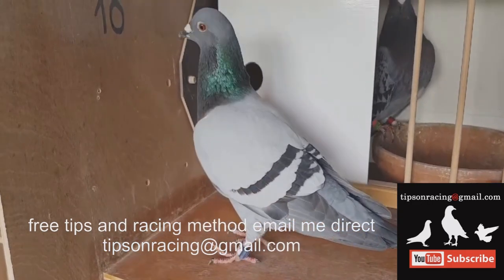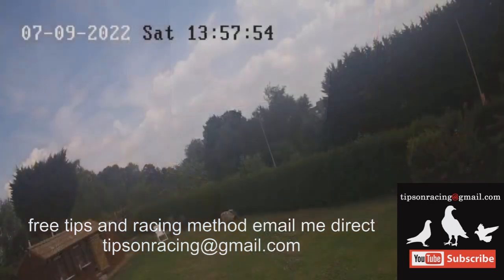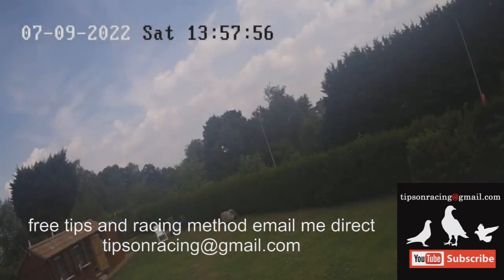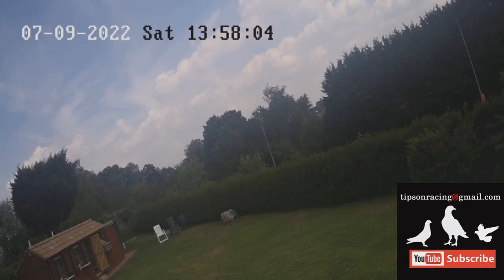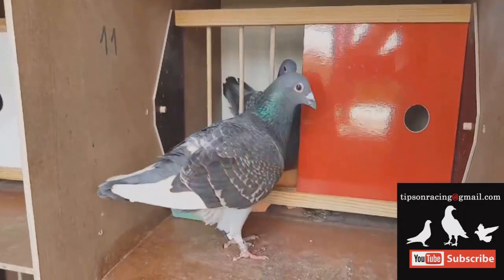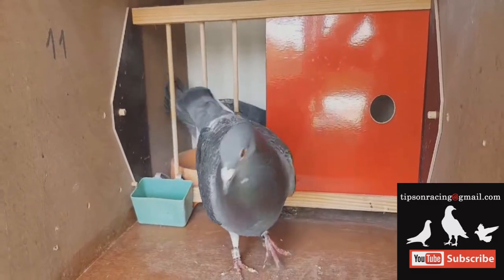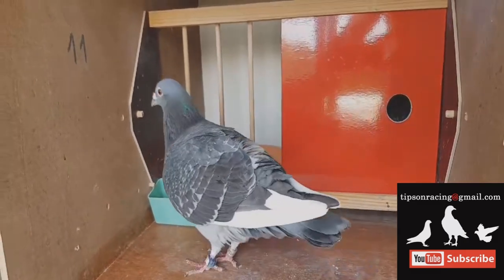The training routine starts about 5 to 10 kilometers away from the loft, gradually increasing the distance to 20, 30, 40 kilometers and beyond. At each location, the birds are released 2 to 3 times as a group before moving on to single tosses. Single tosses are important for the young bird's education — they teach the bird to think independently and not rely on other birds for navigation. Each bird is released separately, about 10 minutes apart, and must rely on its own homing skills.